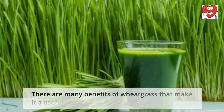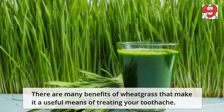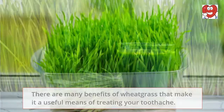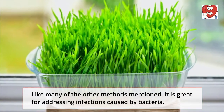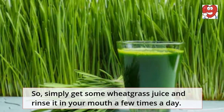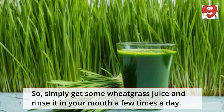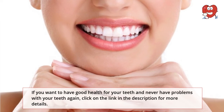Wheatgrass: There are many benefits of wheatgrass that make it a useful means of treating your toothache. Like many of the other methods mentioned, it is great for addressing infections caused by bacteria. Simply get some wheatgrass juice and rinse it in your mouth a few times a day.